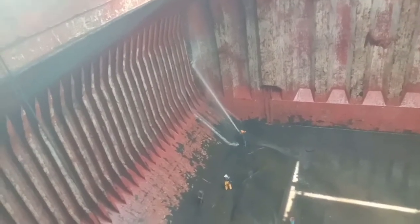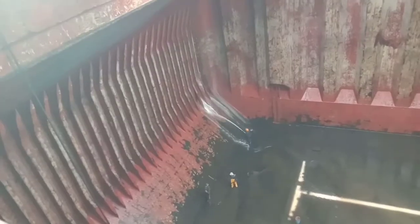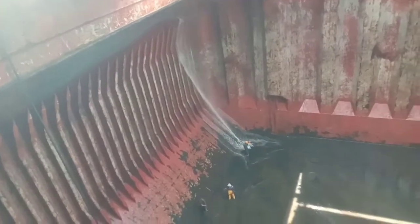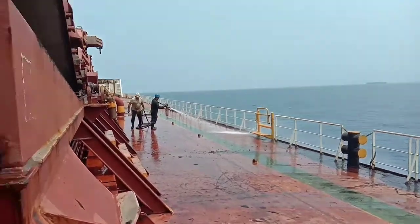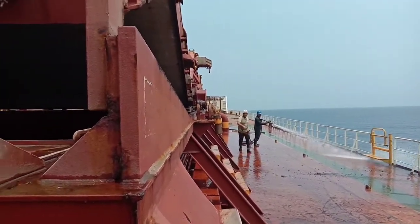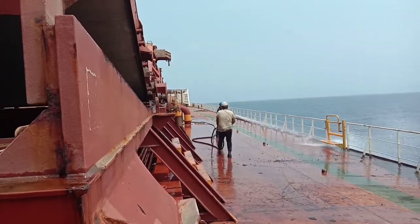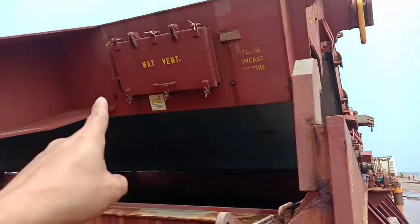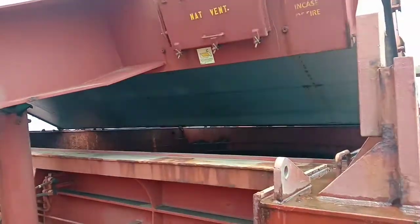Two persons are assigned — one holding the hose with a good high pressure of seawater. We also have one team in charge of cleaning the main deck.